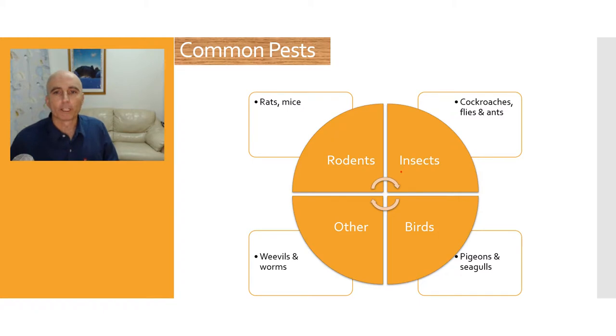The first category is insects — cockroaches, which we know very well in Australia, flies, ants, and that type of thing. Rodents — rats and mice — bring in a lot of disease and leave a lot of droppings in the food. We have birds, which is a big problem around where we are being close to the ocean; pigeons and seagulls actually bring a lot of disease which can affect the food. And there are others, including weevils and worms at the microscopic level, that get into our food and contaminate it.